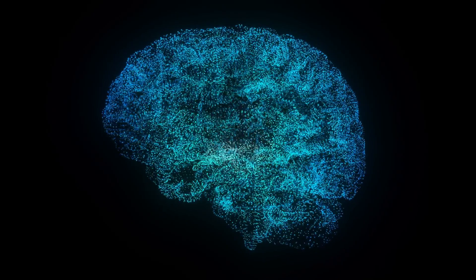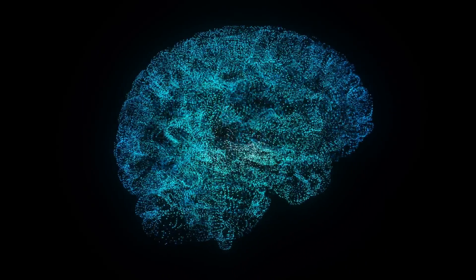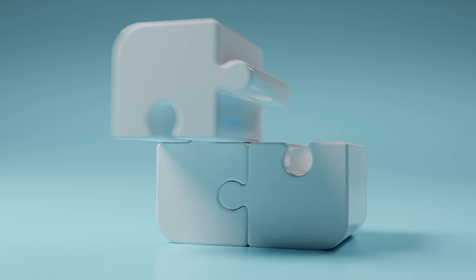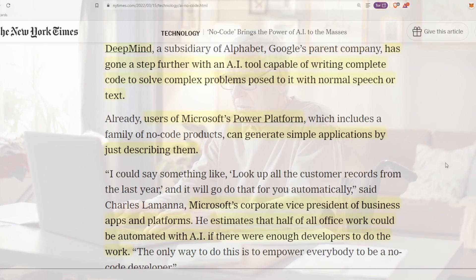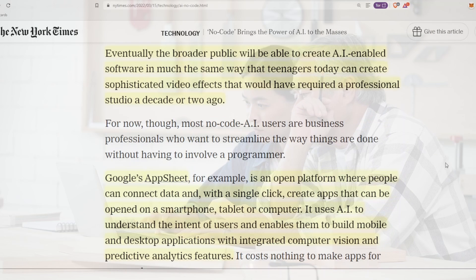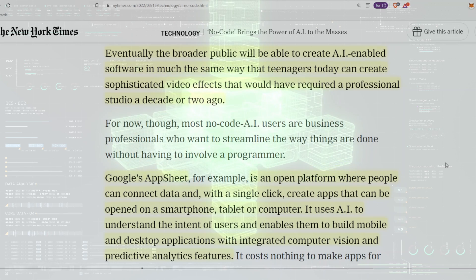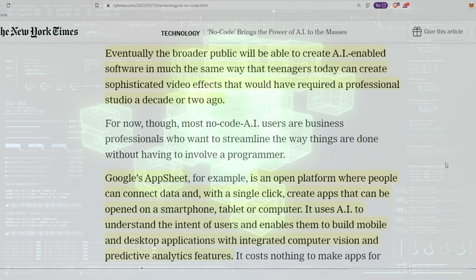DeepMind, a subsidiary of Alphabet, Google's parent company, has gone a step further with an AI tool capable of writing complete code to solve complex problems posed to it with normal speech or text. Users of Microsoft's Power Platform can generate simple applications by just describing them. Microsoft's corporate vice president of business apps and platforms estimates that half of all office work could be automated with AI if there were enough developers to do the work. Eventually, the broader public will be able to create AI-enabled software in much the same way that teenagers today can create sophisticated video effects that would have required a professional studio a decade or two ago.